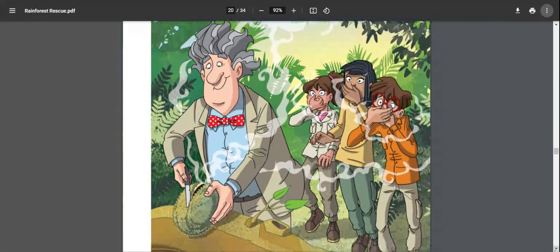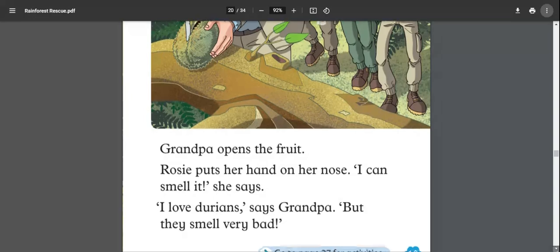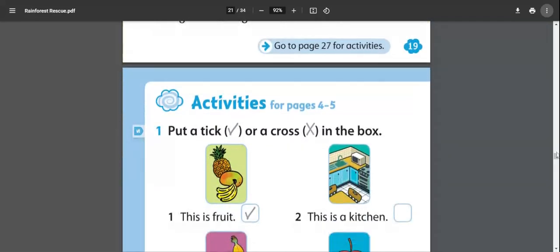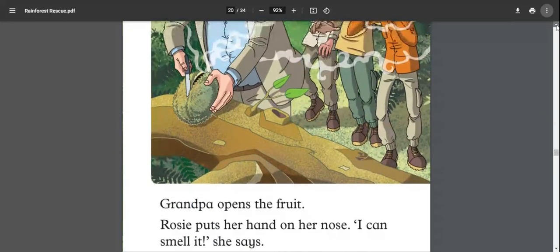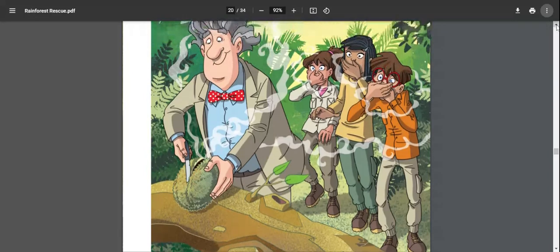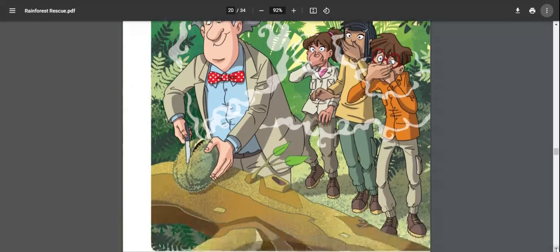Grandpa opens the fruit. Rosie puts her hand on her nose. 'I can smell it!' she says. 'I love durian,' says grandpa, but they do smell very bad. Durians have a sharp smell but are a very sweet fruit with lovely soft flesh inside. Grandpa is cutting the durian open and everyone is reacting to the smell.